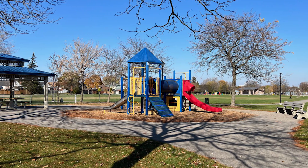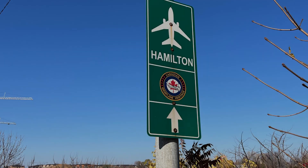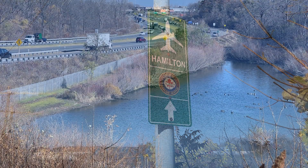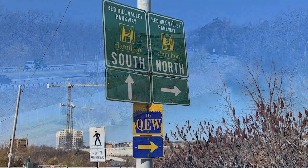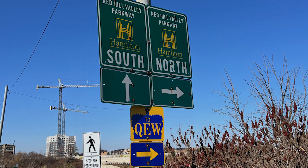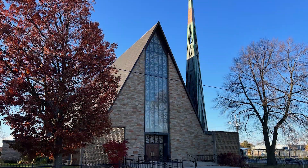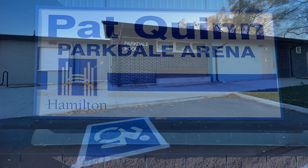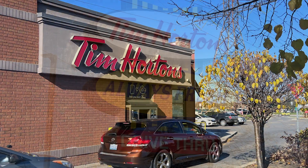The park features a children's playground and ball diamonds. This home is centrally located and is close to the scenic Red Hill Valley Parkway which leads to the QEW. Public schools are close by along with churches, the arena and swimming pool. And Tim Hortons is close by too.